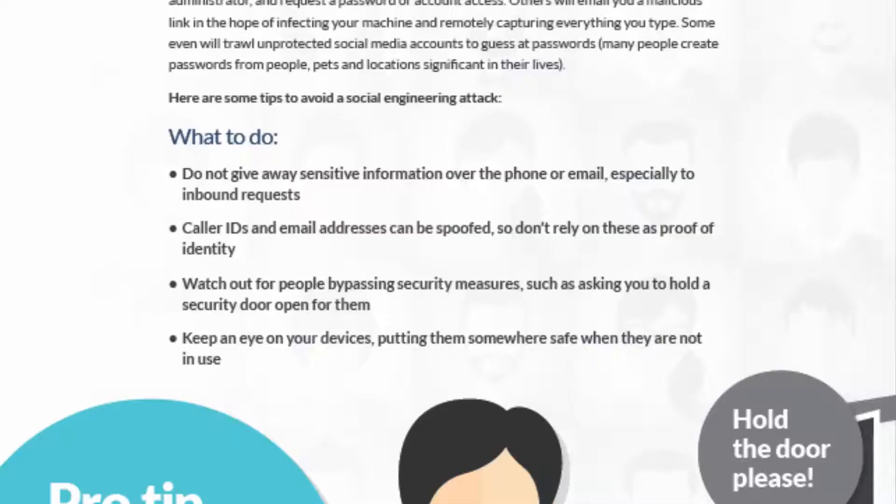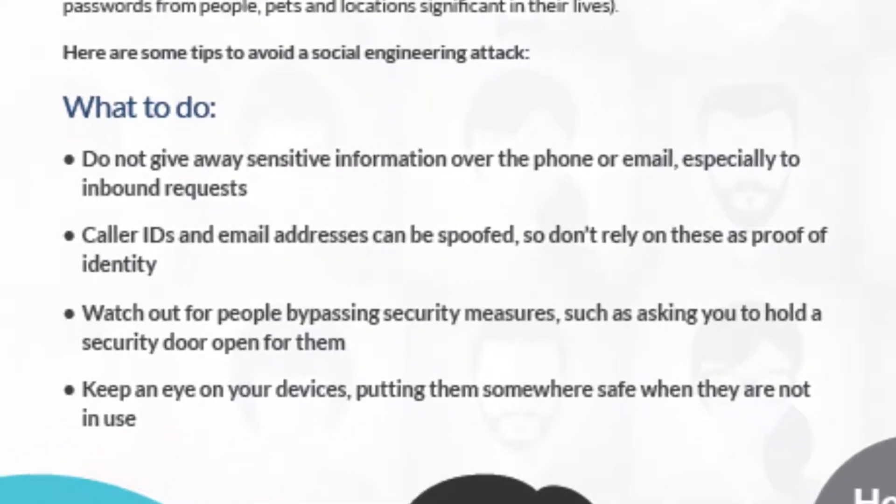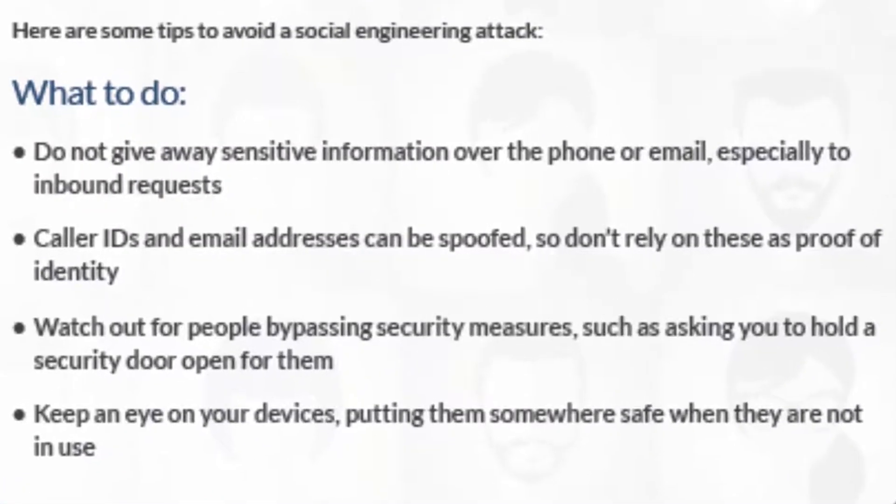Here's what you've got to do to stop being a victim of social engineering. Do not give away sensitive information over email or phone, especially to inbound requests. Now this may seem obvious, but we see it happen so much, especially as we're polite British folk.